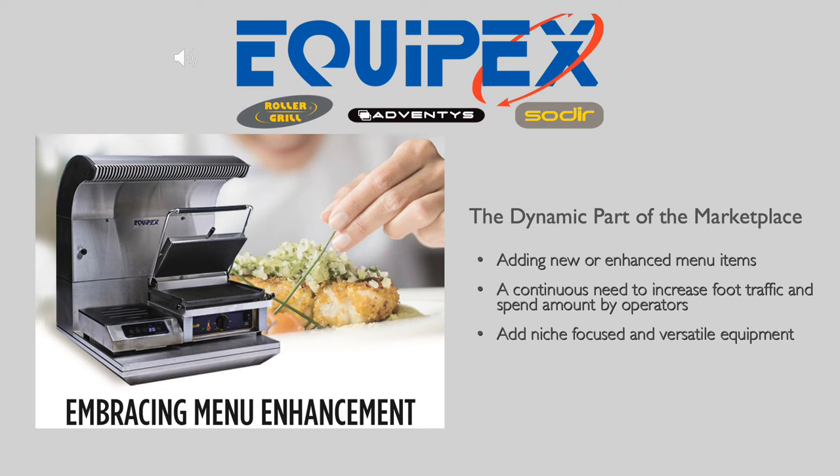Menu enhancement is one of the most active areas of food service today. Many of your clients often require new menu items. They're always searching to have more customers and to have their existing customers visit more frequently. Freshening up the menu is one way to do this.